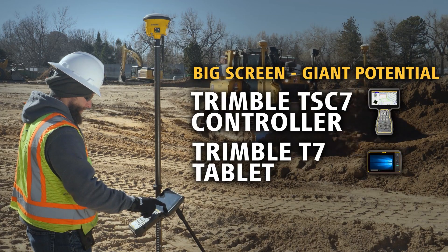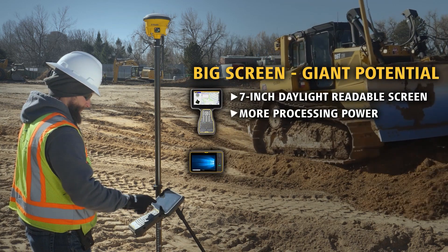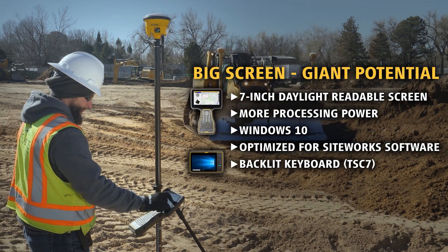The new Trimble TSC-7 controller and T7 tablet — a bigger screen, powerful processing power, and Windows 10 — means you're carrying all the potential of a laptop right in the palm of your hand.